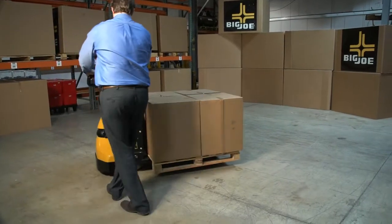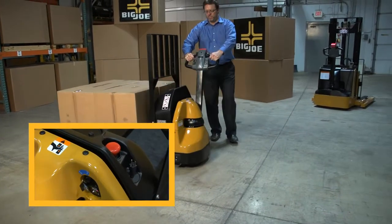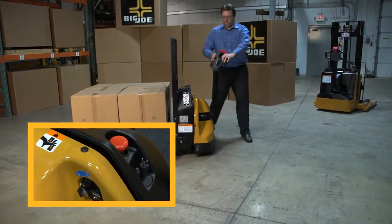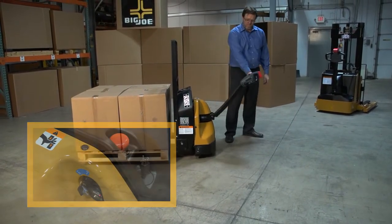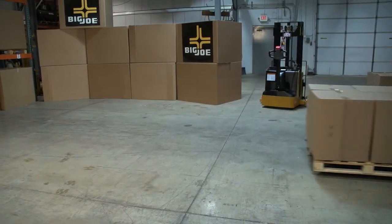Standard features on the Big Joe D40 include a belly button reversing switch, emergency power disconnect, battery discharge indicator, and key switch, while stability casters and a host of special delivery-focused product options are available.